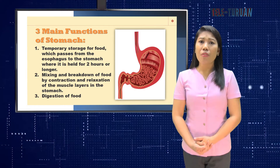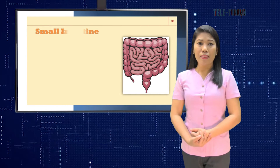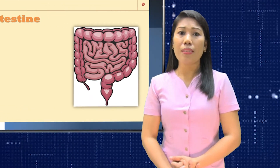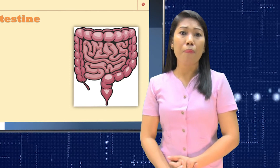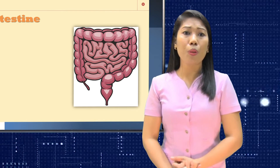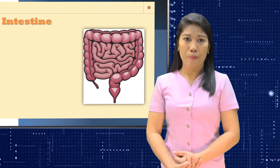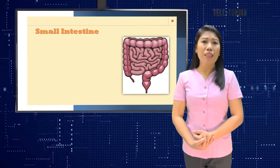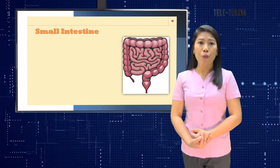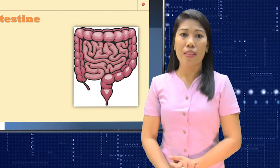Digestion is not completed in the stomach. When the contents of the stomach are processed enough, they are released into the small intestine. By the time food reaches your small intestine, it has already been broken up and mashed into liquid by your stomach. Each day your small intestine receives between one and three gallons, or six to twelve liters, of this liquid. The small intestine carries out most of the digestive process, absorbing almost all the nutrients from food into your bloodstream.